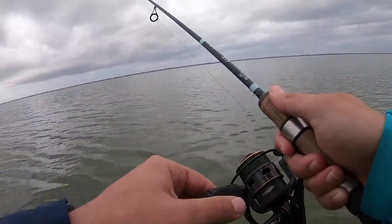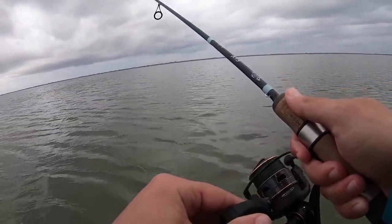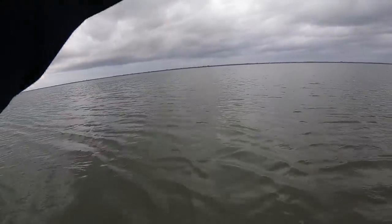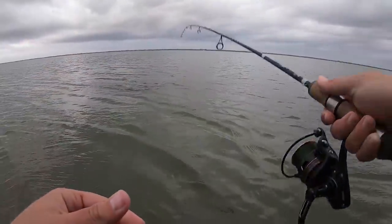There's a bite! Oh my gosh, got picked up twice. Look at this thing - what is this? That's what I figured - freaking lizard fish.